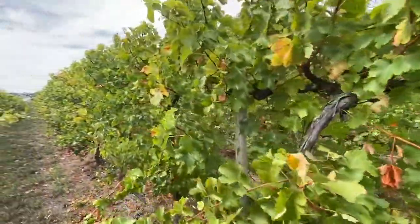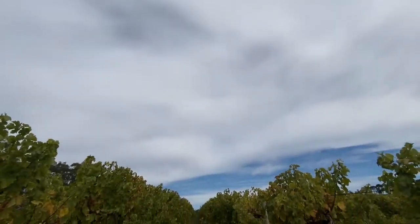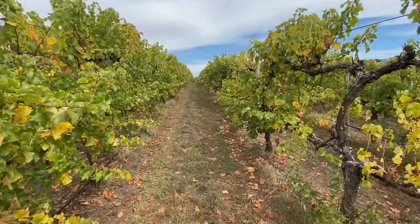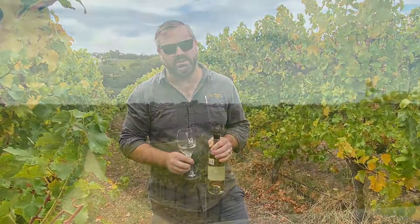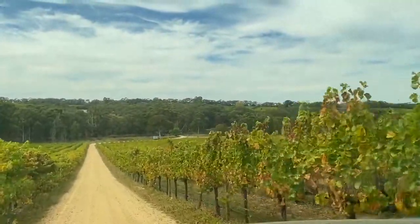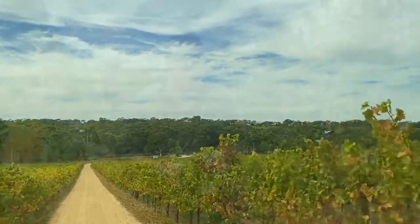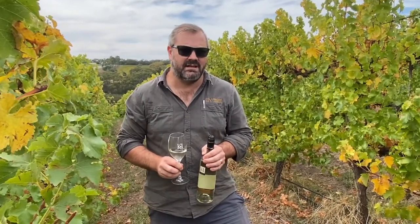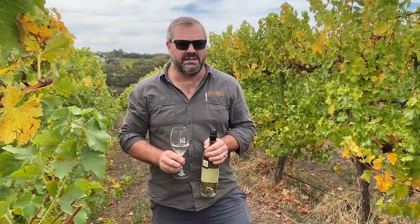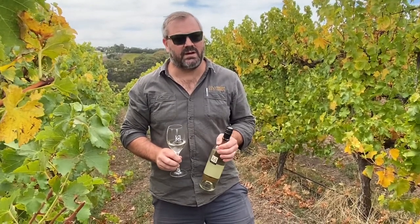These vines are the oldest Sauvignon Blanc vines in the Adelaide Hills, planted in 1987 by Jeff Hardy, and amongst the first plantings in the back hills here where we have Sauvignon Blanc, Pinot Noir and Chardonnay planted. That also makes these vines some of the oldest of the newer clones that came into the country in the early 80s — the French selections that have gone through UC Davis for further selection before coming to Australia.